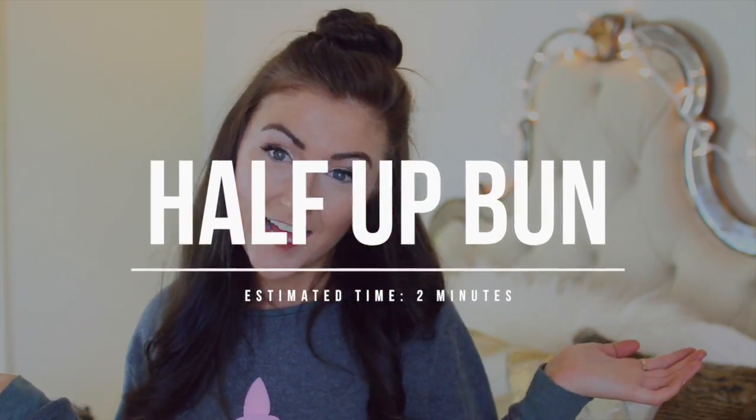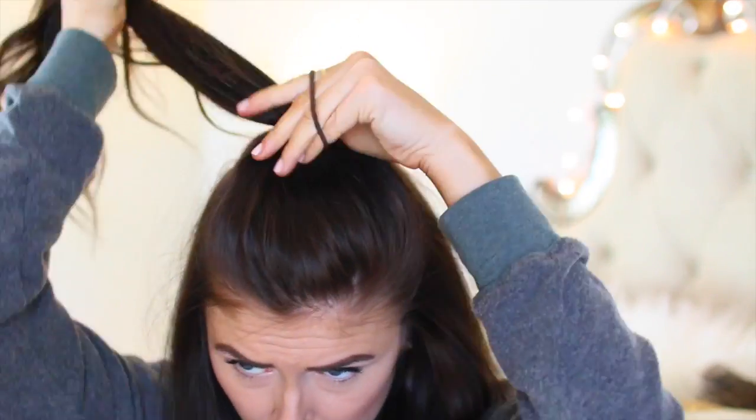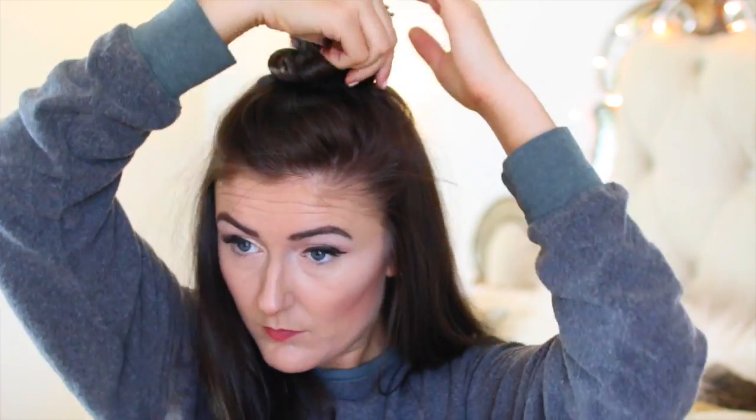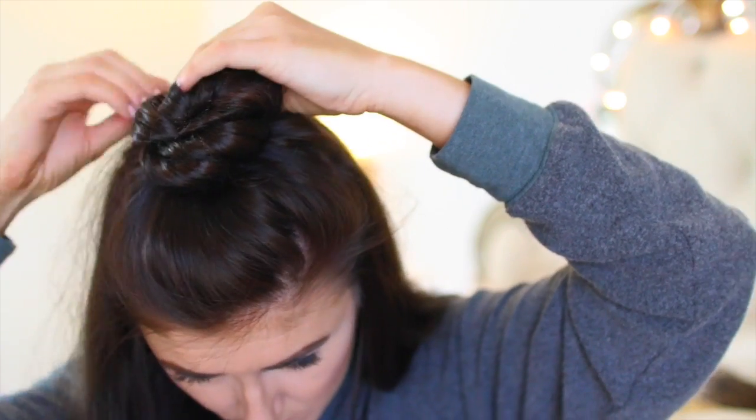I never thought I'd wear this hairstyle again but I love it. You just take the top section of your hair and put it up like Ariana Grande — you can choose to keep it like that, or you can twist the ponytail and then twist it into a bun. I use a lot of bobby pins to make sure it's super secure, and then it just looks really cute and adorable.